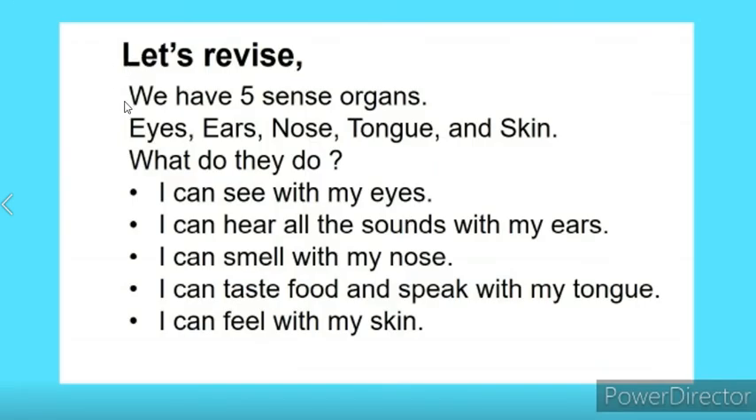So children, let's revise. We have five sense organs. They are eyes, ears, nose, tongue and skin.